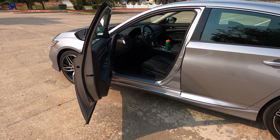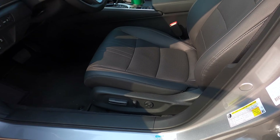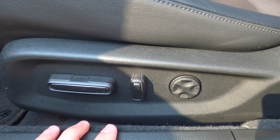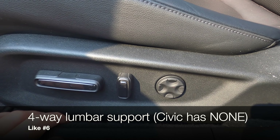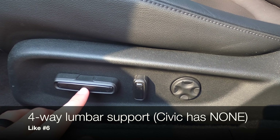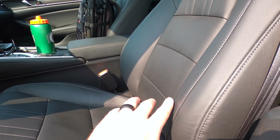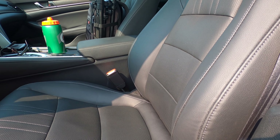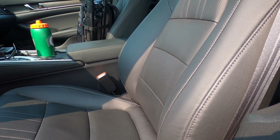Another like is something small but makes a big difference. I complained about the Civic not having any lumbar support at all. The Accord gives you four-way lumbar support on just about every trim level except the base model. You can move the lumbar up and down and in and out, which is really nice. For some reason, Honda still doesn't give the Civic any lumbar support at all.